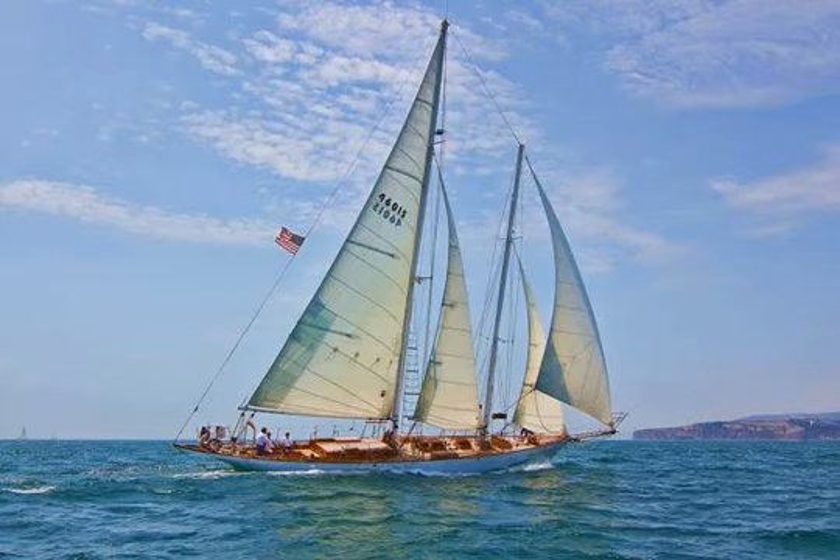The ship was immortalized in the novel Two Years Before the Mast by Richard Henry Dana Jr. The Pilgrim is used as a living history education program and can be visited by the public most Sundays at the Ocean Institute. It is also used during the summer for maritime-themed plays and musicals.